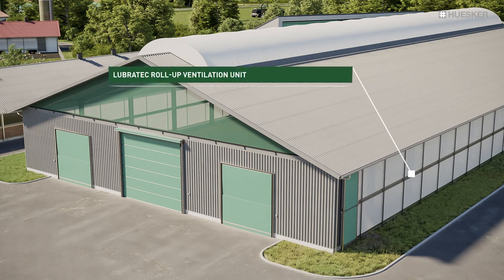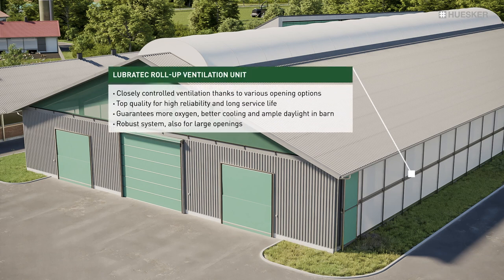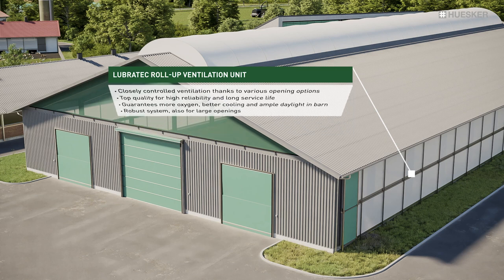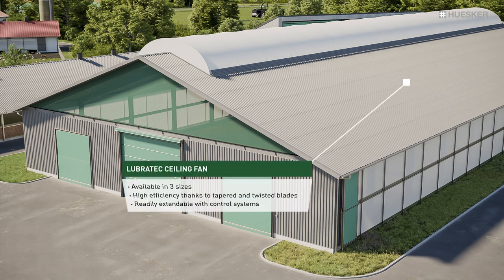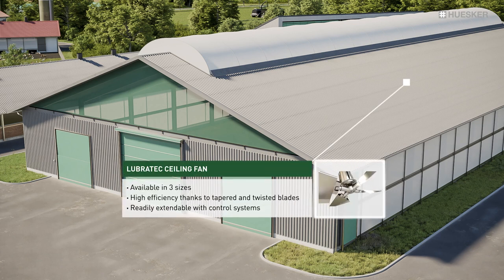The most important source of natural ventilation and fresh air is provided by the side roll-up units. The draft-free fresh air enhances health and comfort by relieving the heat stress for dairy cows while reducing the concentration of noxious gases and germs in barns. Our extra-wide area ceiling fans ensure a continuous, soothing circulation of air with relatively little energy consumption and low running costs.